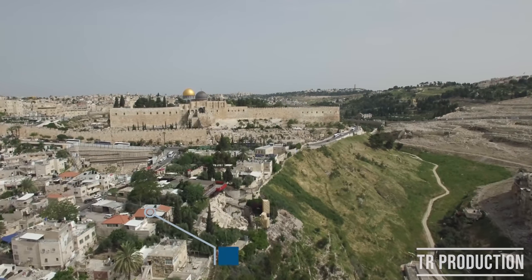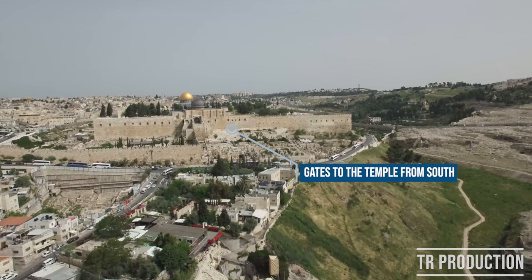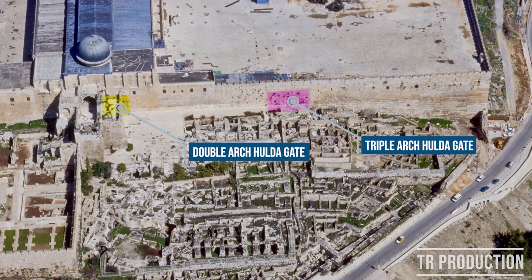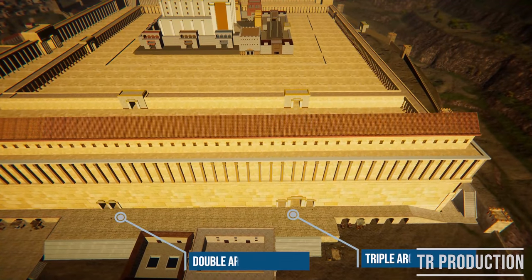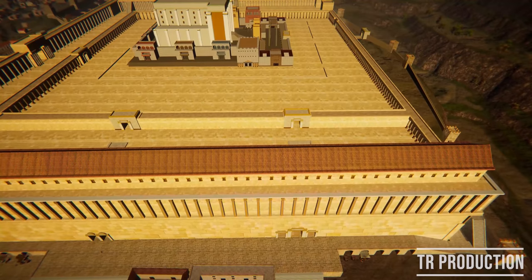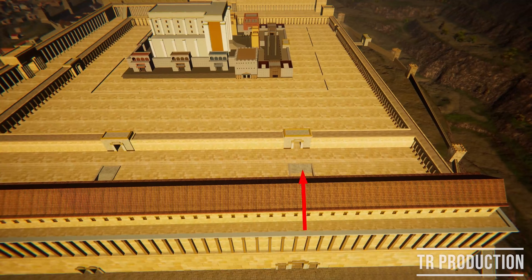We begin our tour from the south above the city of David, where a pair of gates are located on the south walls of the Temple Mount, called the Hulda gates — named probably for the prophetess in 2 Kings 22:14 and 2 Chronicles 34:22. These gates led to magnificent tunnels that went under and then up into the Temple Mount. During the times of the Second Temple they were used for entry via the eastern triple arch gate, and for exit via the double arch doors on the western side.